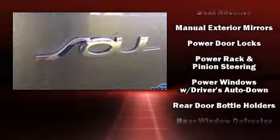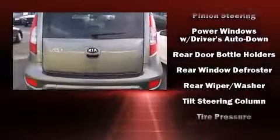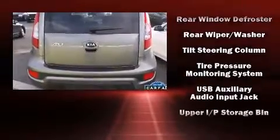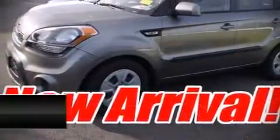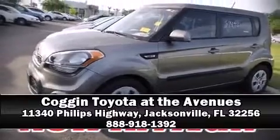It also arrives with a Carfax history report, indicating just one previous owner. We have a skilled and knowledgeable sales staff with many years of experience satisfying our customers' needs. We are here to help you.